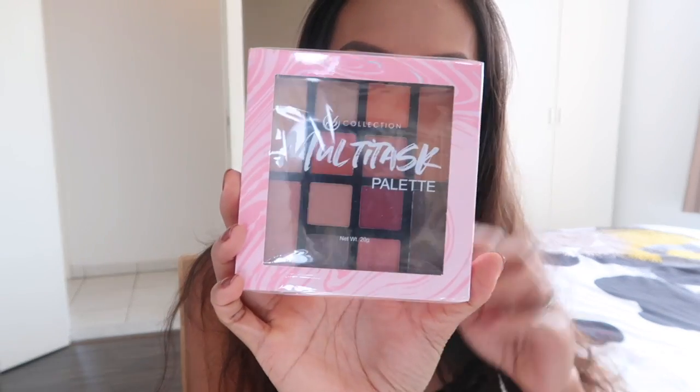Hey guys, I am back. I already did my foundation and a little bit of lip liner and brows because I just really want to focus on this palette. As you can see, I haven't opened it - this is my first time using this palette. This palette is a limited edition palette from EB Collection. It's cruelty-free, paraben-free, and it's good for 12 months. I am very excited to try this.